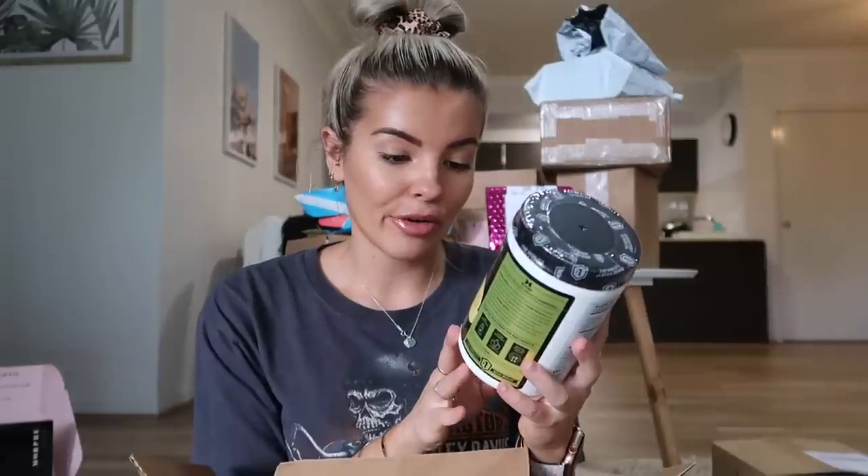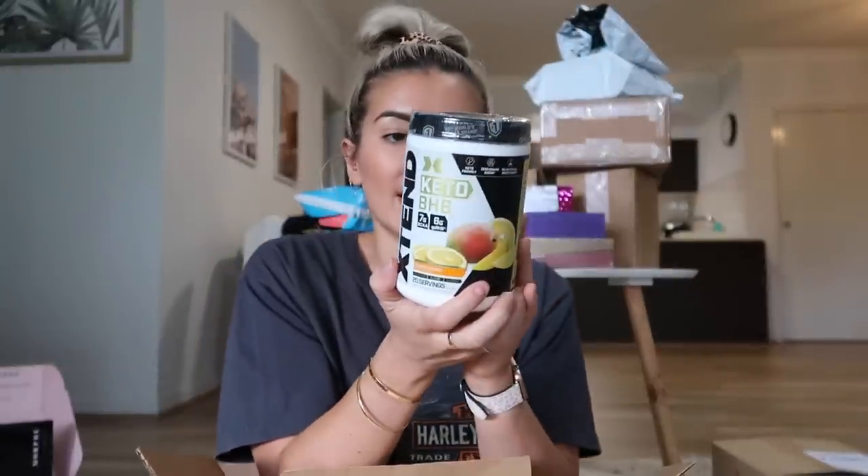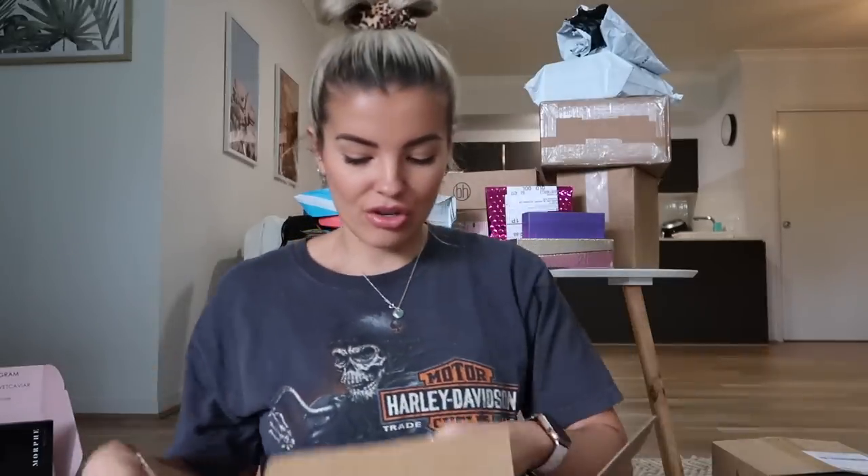Extend has sent me their new Keto BHB supplement — 20 calories, zero carbs, zero sugar, 20 servings. Has anyone tried this? Let me know in the comments. It's an ultimate ketogenic recovery sports supplement. I'm going to have to give that a go — thank you guys so much.